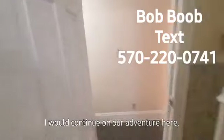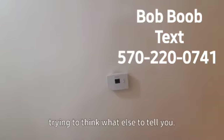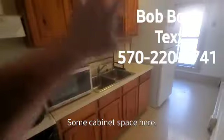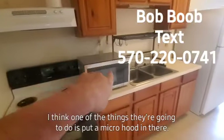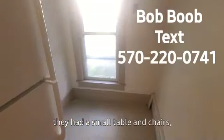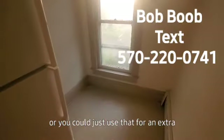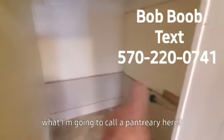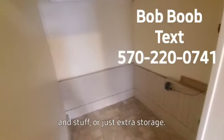As we continue on our adventure here, trying to think what else to tell you about the rental. We have kind of a galley kitchen here — nice and long. Some cabinet space here. I think one of the things they're going to do is put a micro hood in there. Back in here they had a small table and chairs, or you could just use that for extra storage. And then you have a bonus pantry area here — just needs some shelves or extra storage.